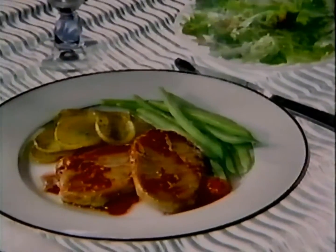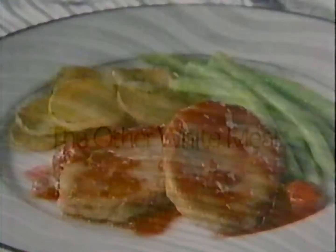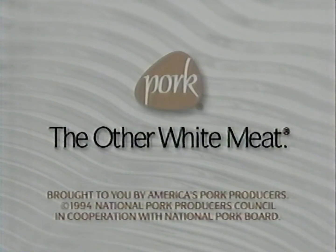Another meal made simple with pork. Slice it, sauté it, and smother it — whatever goes on top. It's easy as one, two, three. Pork — the other white meat.